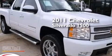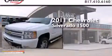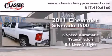This is a brand new 2011 Chevrolet Silverado 1500. This truck has a six-speed automatic transmission and a 5.3 liter V8.